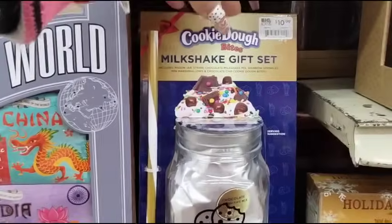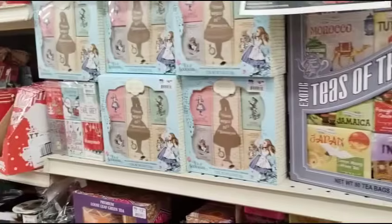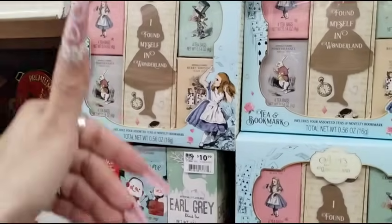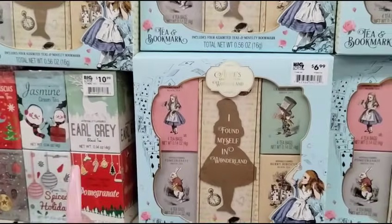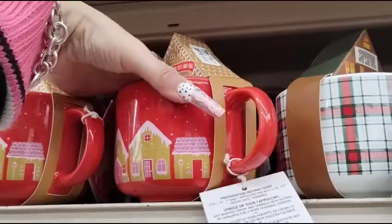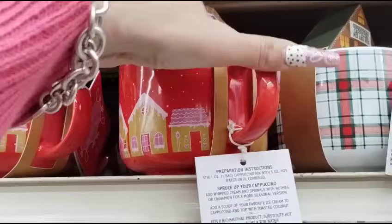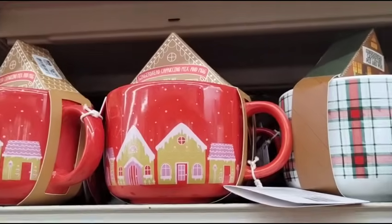Cookie Dough Bites milkshake gift set, $10.99 — 50% off. And that's why we came to Big Lots today — if you sign up for their emails you'll see all of that stuff. We've been seeing this at HomeGoods, it's now 50% off of $6.99 here at Big Lots. Look how adorable these gingerbread cappuccino mix and mug sets are — the mug is absolutely adorable. Going to be half of $6.99.